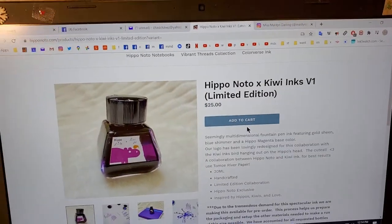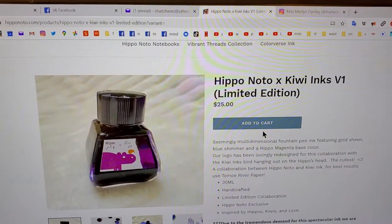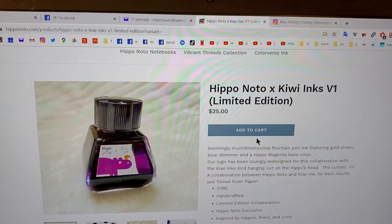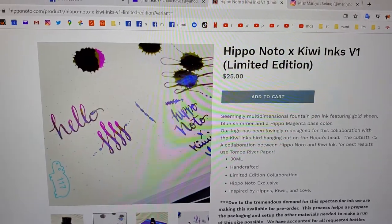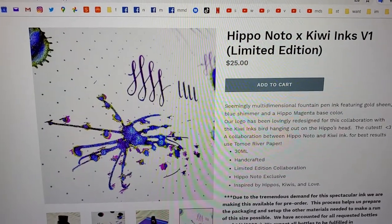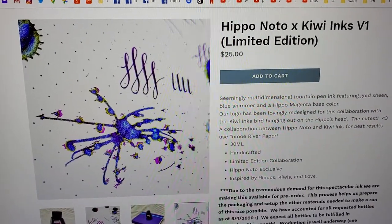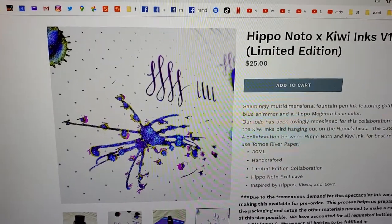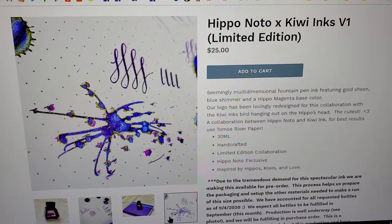I just bought a bottle of this. It's called Hippo Noto X Kiwi Inks Version 1. And this is what it looks like. It is a crazy multi-colored ink with shimmer and sheen and sparkle. Oh my god, I don't even know what color it is. There's too many colors.